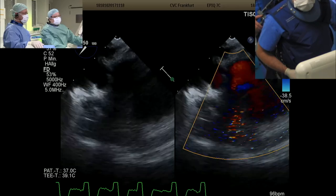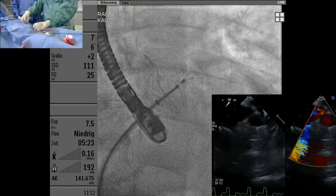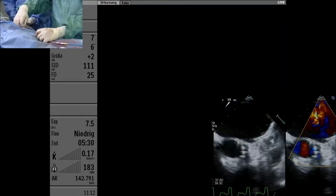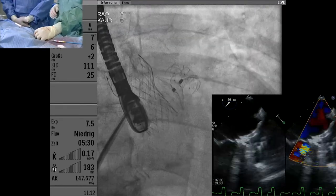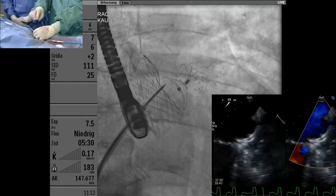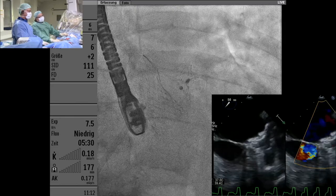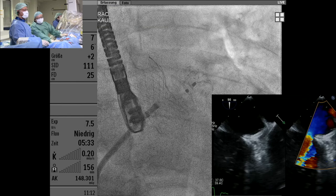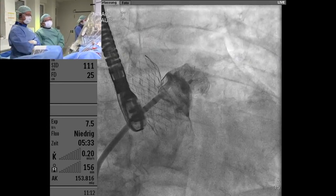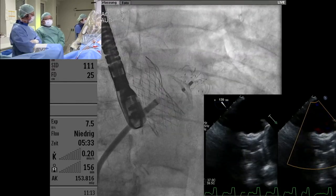The patient said the device looks good — let's finish the case. To deploy: counterclockwise rotate the delivery cable. Doing a cine. After release, the device position didn't change much — expected given the convex design. Shall we do an angiogram? Yes, let's. Do you ever angio before release? This angiogram is just for cosmetic confirmation — we rely more on echo as the gold standard for assessing degree of leak.